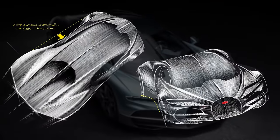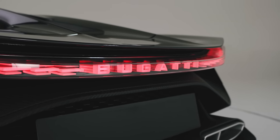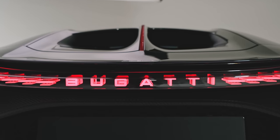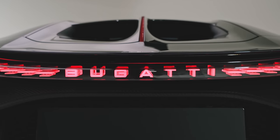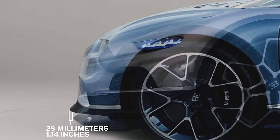I talked to Frank and Achim, our design team, and asked them what it would mean if the car needed to be longer to package everything. They said no, no, no — very bad for design. But this car is barely longer than the Chiron — just 29 millimeters. That's very difficult to achieve because of the longer engine and the battery.